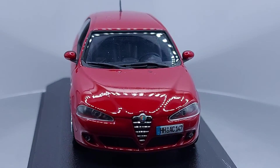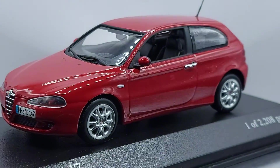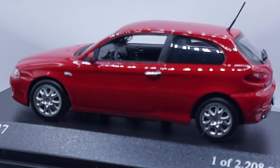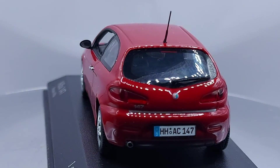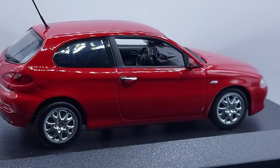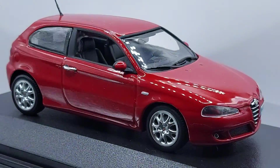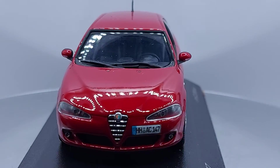Red and Alfa Romeo go hand in hand. Alfa Romeo has always been known for red — it's what they really stand out with. It's like Ferraris and red — like brother and sister.